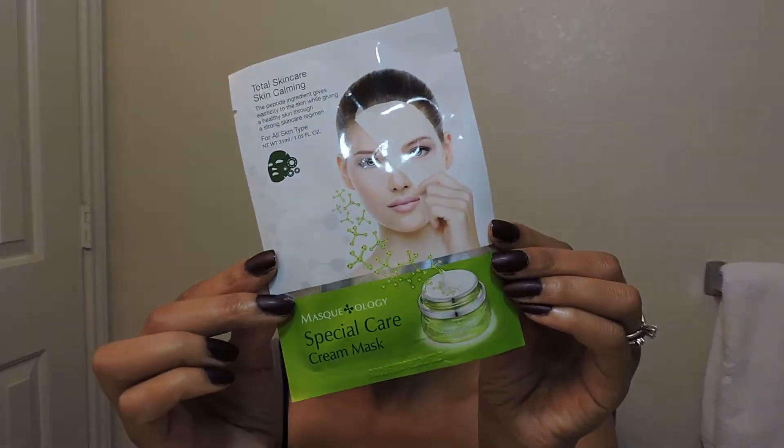The one I have chosen to use today is the Special Care Cream Mask. The reason I chose this one is because it says it's for all skin types, so it should be good enough for everyone. I'll let you know during or at the end of this facial how I feel about it and whether I suggest you all try it out. Alright, let's begin.